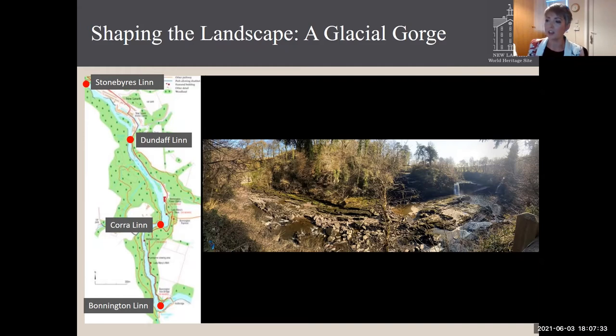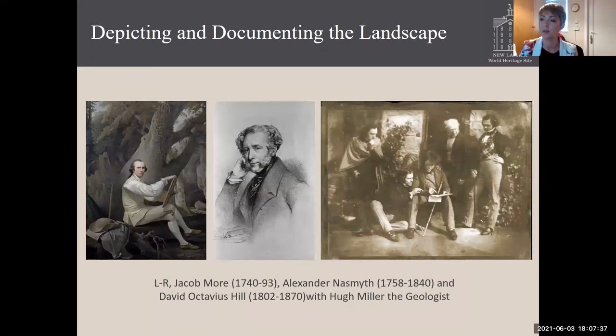A really spectacular landscape, and it's one which was painted and written about quite regularly during the Enlightenment by artists like Jacob Moore and Alexander Naismith, and later it was photographed by David Octavius Hill. You can see in this image, along with the geologist Miller, artists, writers, geologists, and great thinkers all visiting the Falls of Clyde during the Enlightenment, thinking about the connections and interlinks in their professions. I'm going to take a brief minute to look at some of the paintings that came out of this period, as they really help give us an understanding of how the landscape looked before and during the period that New Lanark came into being.